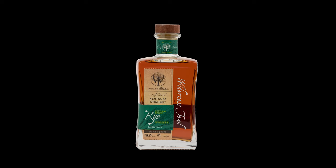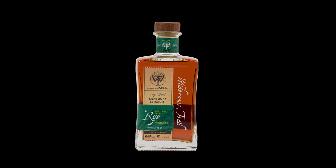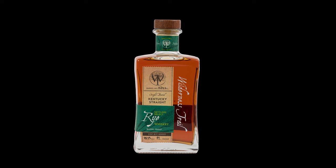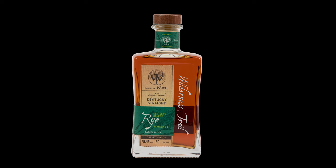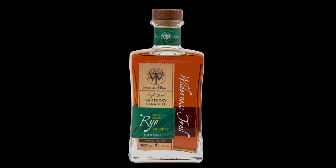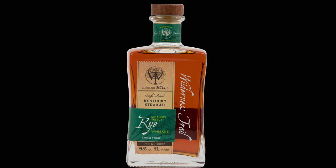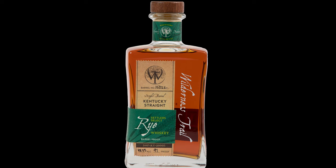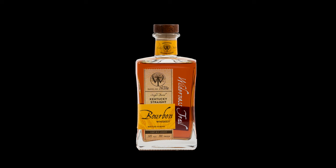Let's start with the Wilderness Trail Kentucky Straight Rye Cask Strength. This whiskey is a single barrel that is 56% rye, 33% corn, and 11% malted barley. It enters an air-dried, level four charred, 53-gallon barrel and is aged for a minimum of six to eight years. It's stored in the upper floor of their rickhouse.